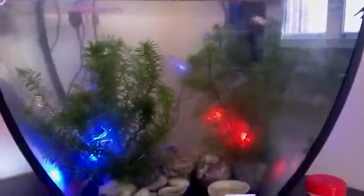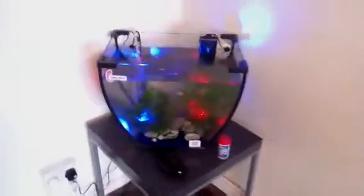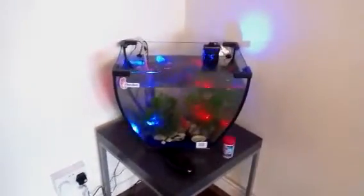Since I filled it up the water doesn't smell at all. It's really clean, crystal clear water. So yeah, that's the update on my new fish tank.